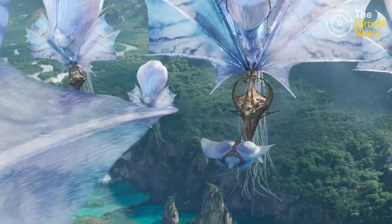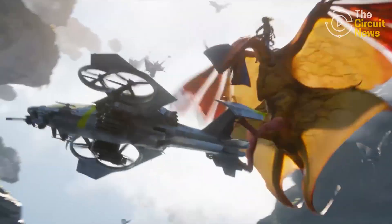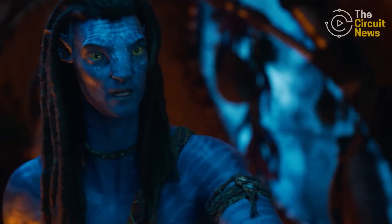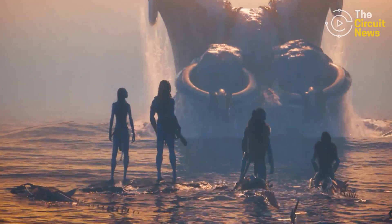In Avatar: Fire and Ash, James Cameron once again invites audiences to Pandora for a new spellbinding journey with Marine-turned-Navi leader Jake Sully, warrior Neytiri, and the Sully family. Hello, Sooketeers. Avatar: Fire and Ash continues the massive technological advancements we first saw in the original Avatar film released back in 2009.